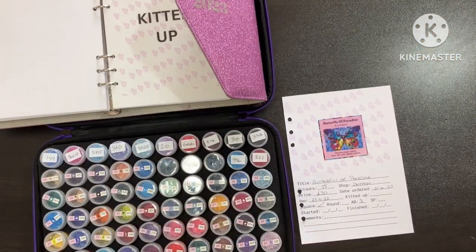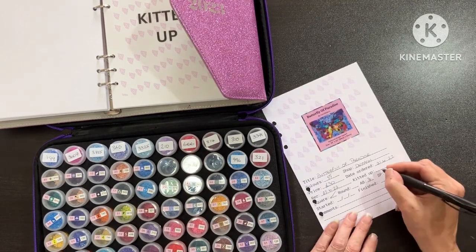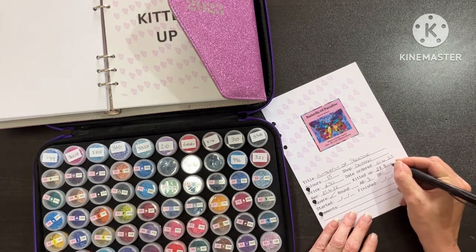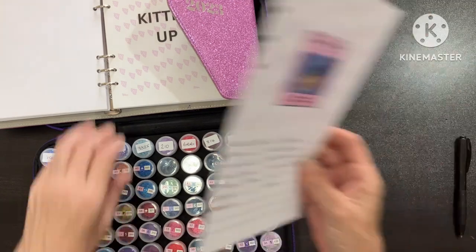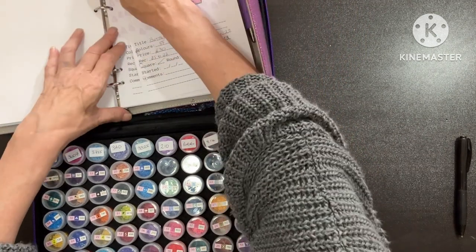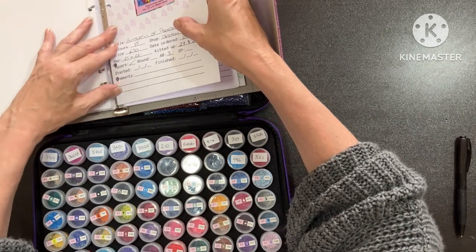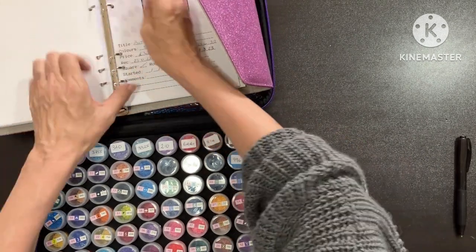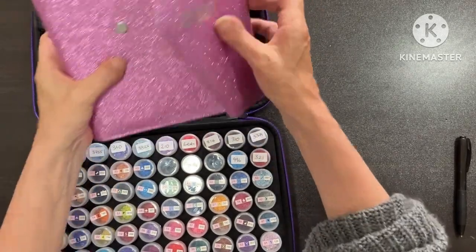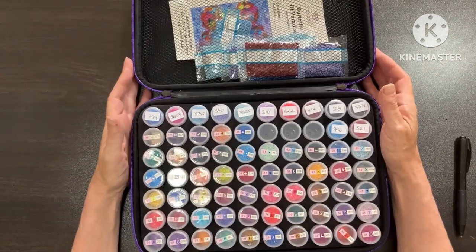So I kitted this up today — the 27th of August 2023. That can now go into the 'kitted up' section. See what I'm doing — I'm being really good, guys. I'm keeping on track. And then we just close them — it's now in the kitted up section, and that is now ready to be started. So guys, don't those colours look pretty?